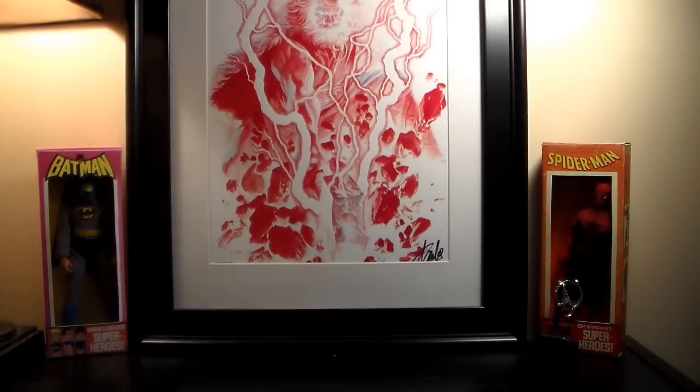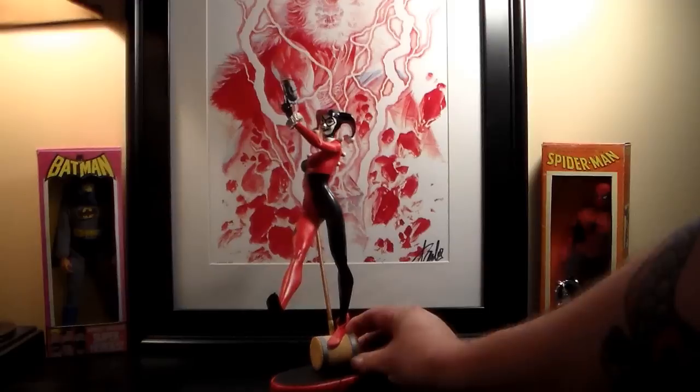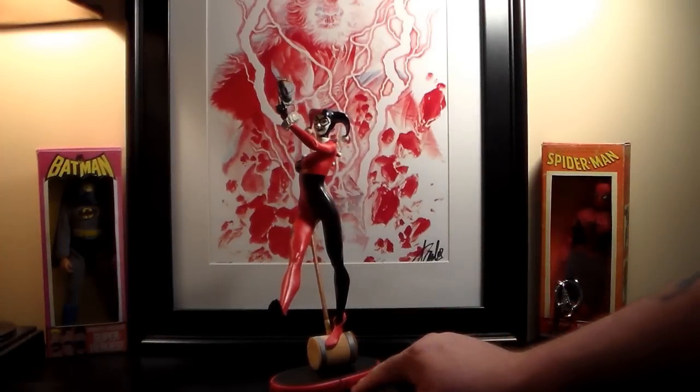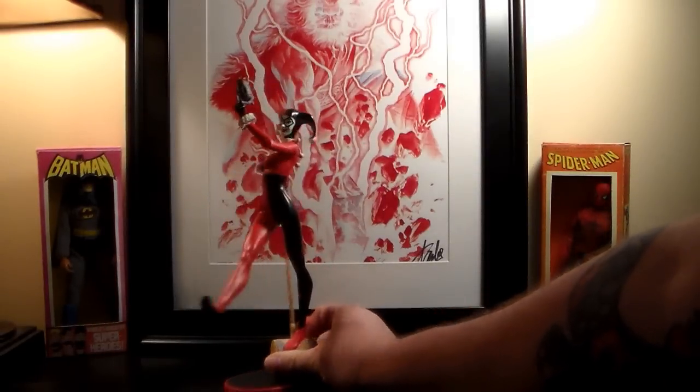I also got some statues to show. The first is a new Harley Quinn from the DC Comics Cover Girls line. I already have the Starfire and one other from that series. I paid $90 for this one — it was $99 and I got my 10% discount.